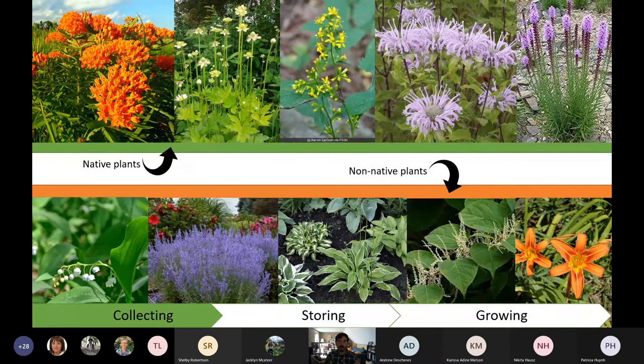Native plants along the top row include butterfly milkweed, tall anemone, zigzag goldenrod, wild bergamot, and dense blazing star. On the bottom row are non-native plants like lily of the valley — very invasive — Russian sage, hostas, Japanese knotweed — also non-native and invasive — and tiger lily, which is non-native and can escape. When I'm talking about saving seeds, we're saving them from plants like those in the top row. There are thousands of different types of native plants, much more than just these five.